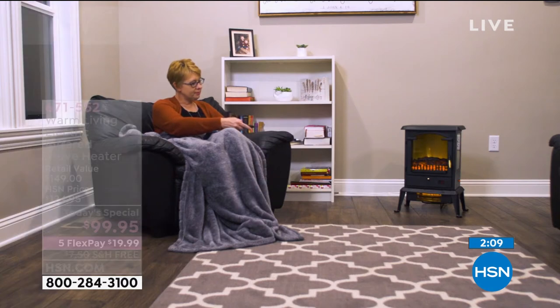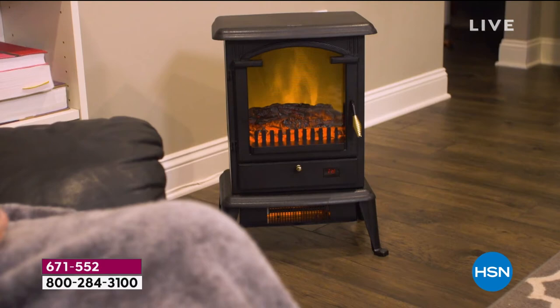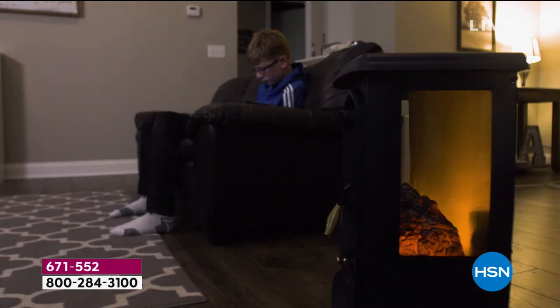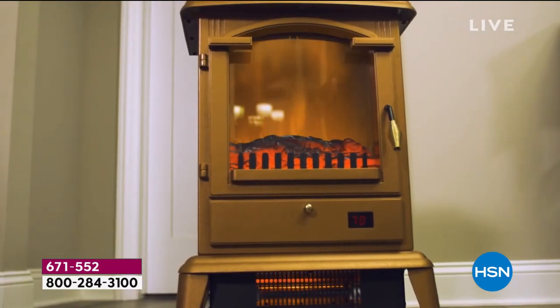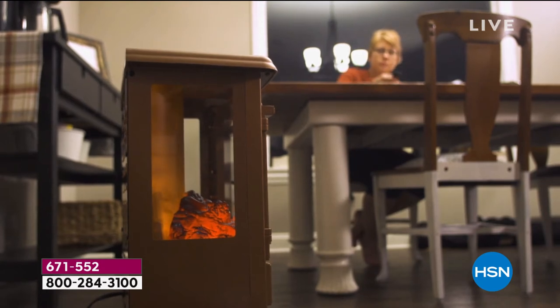About three feet high, 13.5 inches wide. Comes with a remote control, easy to assemble — just put the little legs on. You can use it with the flame or without the flame, with the heat or without the heat. Lots of different ways to use it.